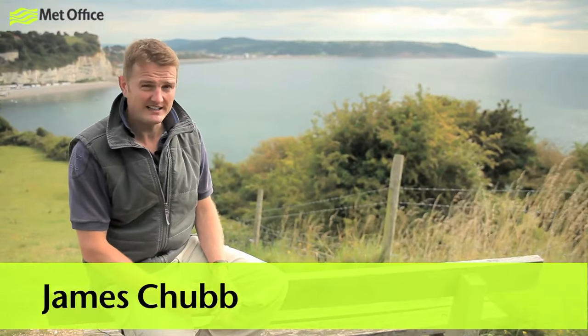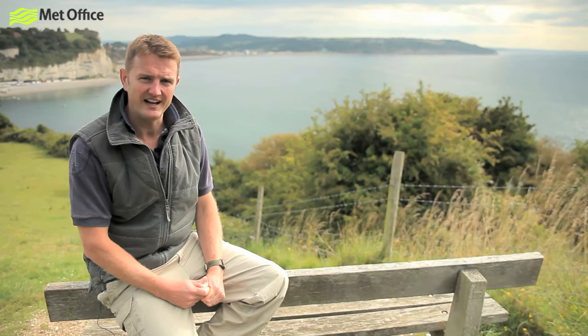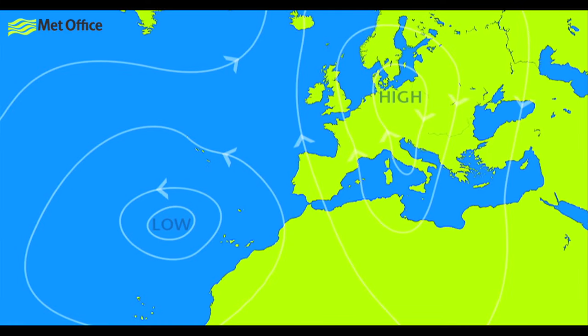If you want to know about the weather, you really need to know about things called air masses. But, what with it being see-through and all that, air is a pretty difficult thing to look at. So first of all, what exactly is an air mass? Well, an air mass is a name given to a large chunk of air that develops certain characteristics because of where it is on the planet.